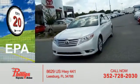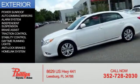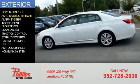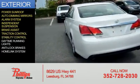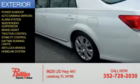Great fuel efficiency saves you money by requiring fewer trips to the gas station. The features include a power sunroof, auto-dimming mirrors, an alarm system, independent suspension, brake assist, traction control, stability control, daytime running lights, anti-lock brakes, and a home link system.